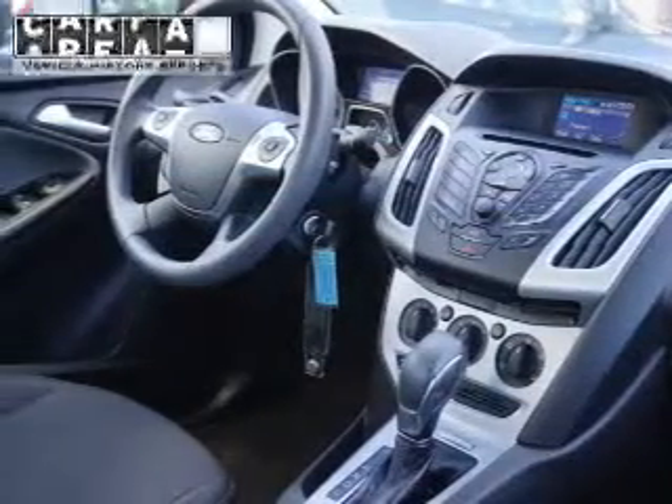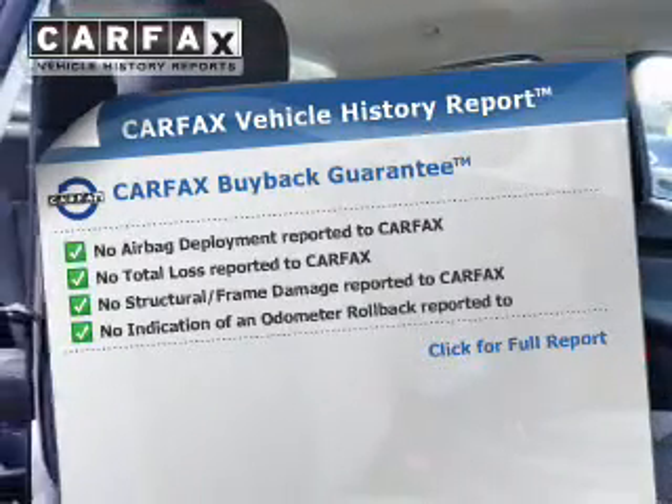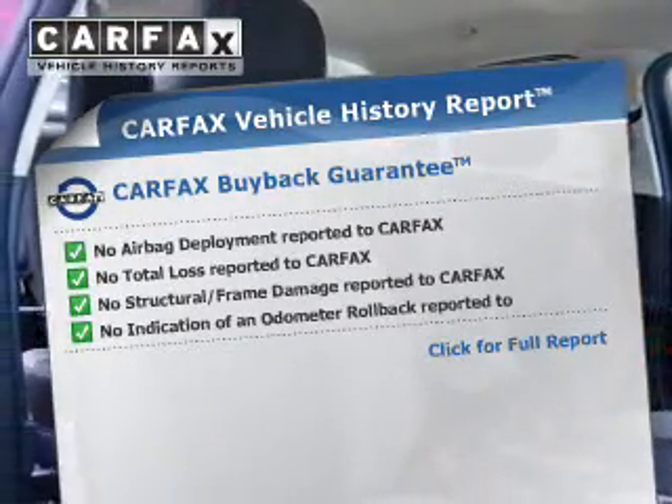Anti-lock brakes. Rest easy knowing this vehicle comes with a Carfax Vehicle History Report from Carfax, the most trusted provider of vehicle history information. Great quality at a great price — call or click to contact us today.